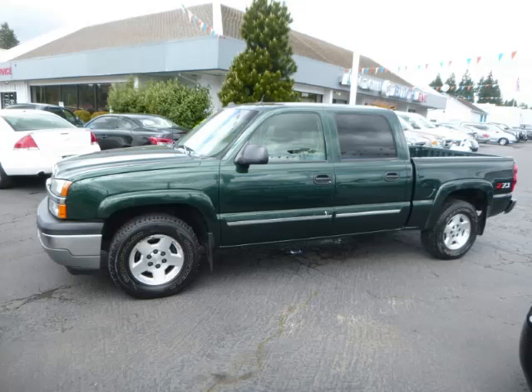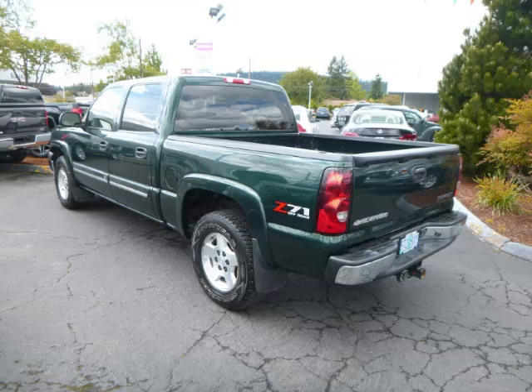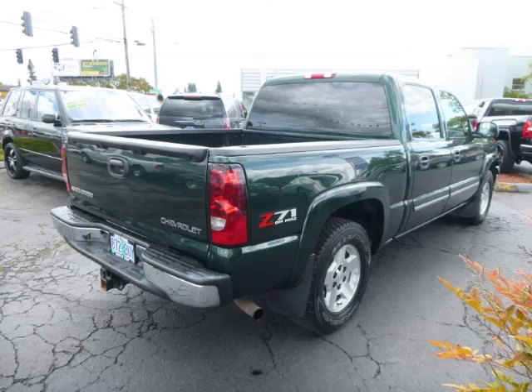This is a 2005 Chevrolet Silverado 1500 K1500 LT, Crew Cab 4WD with a 5.3L V8 engine.